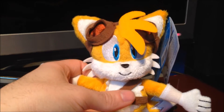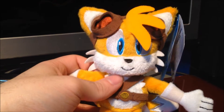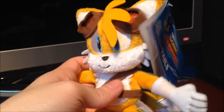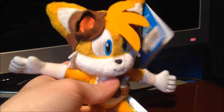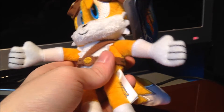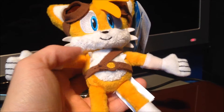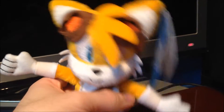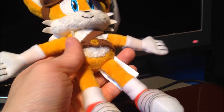Hi guys, back for another video review. Today I'll be doing a Sonic the Hedgehog Boom Tails Plush. I've got to say, this guy is definitely unique compared to the Sonic Plush I reviewed earlier on. He is really nice. He's got goggles, a belt, and a strap. Tony has done a great job on Tails — I'm really happy, he's so cool.